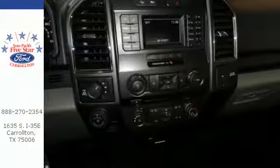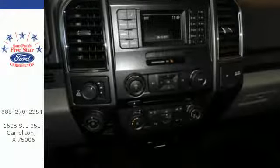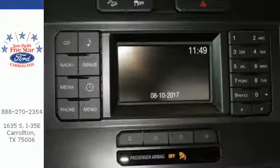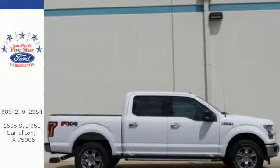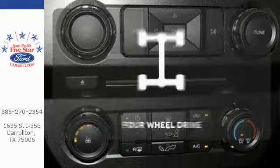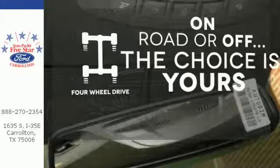The ride, handling, and braking will amaze you, allowing you to work more effectively. It offers tow-haul mode and trailer sway control. Its safety features include advanced track with roll stability control and curve control, as well as multiple airbags, including safety canopy side airbags. The four-wheel drive allows you to go anywhere.